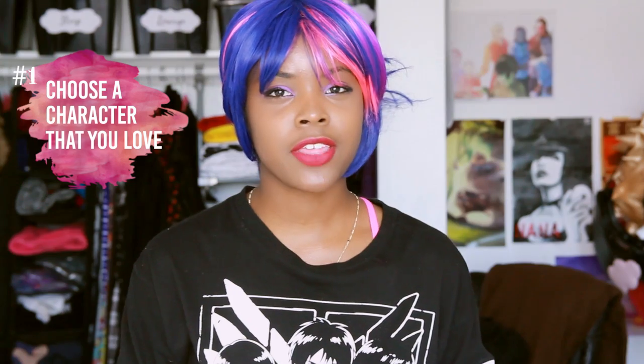Number one: choose a character that you love. Cosplay is about cosplaying characters that you resonate with. You'll do the world and yourself a favor by bringing a character that you love to life.